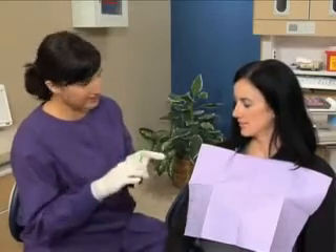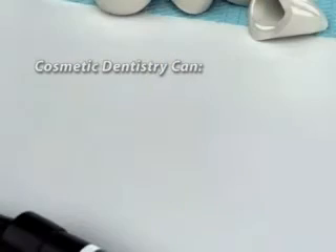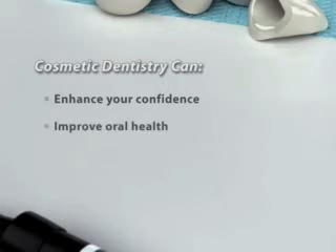And in some cases, bonding can repair a cavity with a natural-looking, tooth-colored restoration. Bonding can be a quick procedure, often done in just an hour or two.